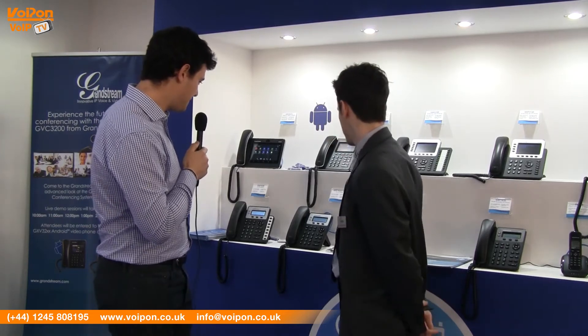Very good so far. This is the biggest presence for Grandstream ever. We've had more people than every other year, so we're very happy. That's good to hear. We understand that Grandstream have some new IP phones on the market. Perhaps you can talk us through them.